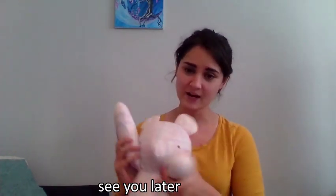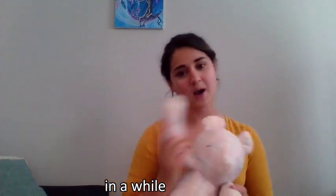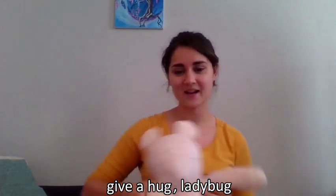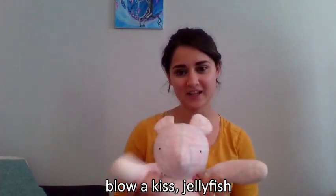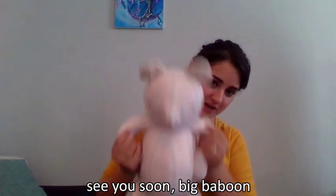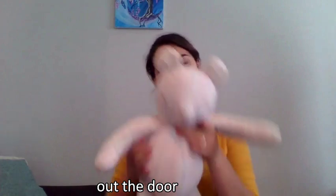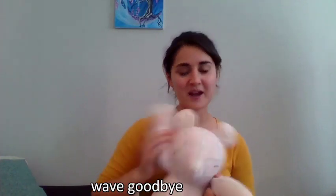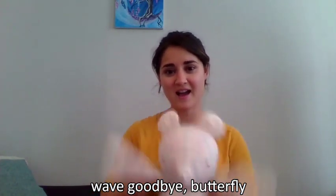Well, thank you so much for joining us. Before we finish, let's go ahead and sing our closing song. And Elizabeth will help us with the motions for this too. Ready? See you later, alligator. In a while, crocodile. Give a hug, ladybug. Blow a kiss, jellyfish. See you soon, big baboon. Out the door, dinosaur. Take care, polar bear. Wave goodbye, butterfly. Goodbye. We'll see you next time.